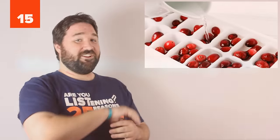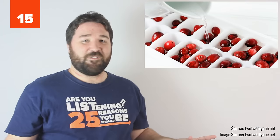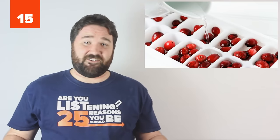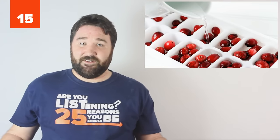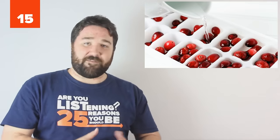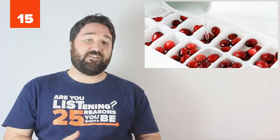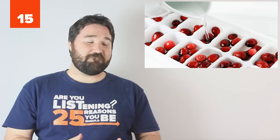15. Make fancy party ice. You know what makes it look like you have all your stuff together? Fancy party ice. If you can make fancy party ice, you've clearly got your closets organized and socks matched, right? Make fancy party ice with cranberries in it. It's also really tasty if you're into flavored water to add cranberries and lemons. So fancy, so easy.